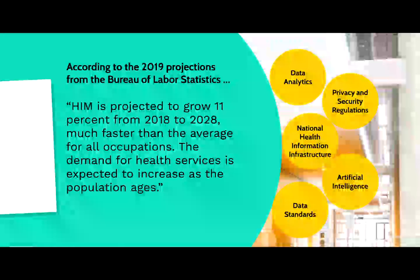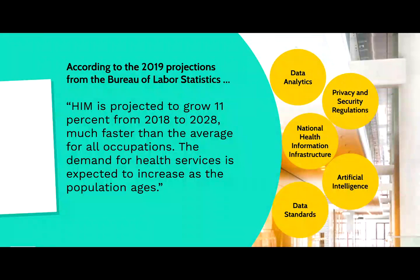As technology continues to expand, that will actually necessitate and require advanced skills from health information professionals, specifically in areas such as data analytics, privacy and security, national health information infrastructure, artificial intelligence, and data standards.